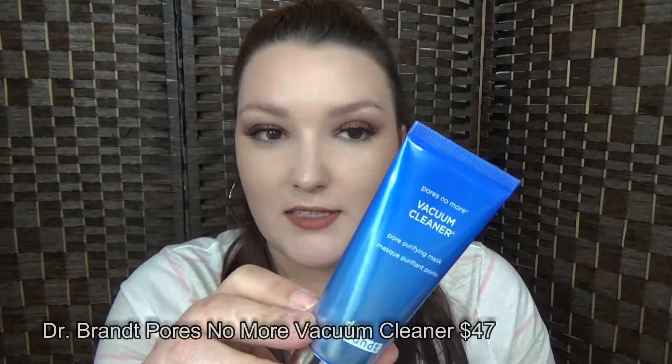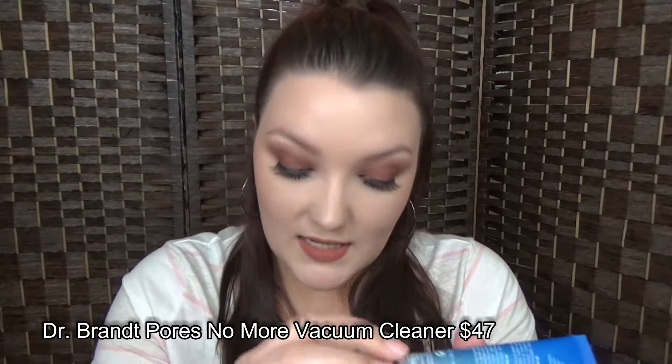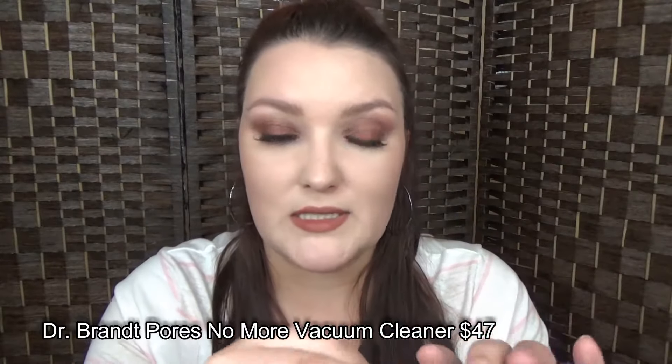The next product is the Dr. Brandt Vacuum Cleaner pore mask. I'm excited about this because it retails for $47. It's got the safety seal and I am just going to keep it safety sealed — I'm not testing any products out right now, so I'm sorry about that if you were wanting me to test it out.